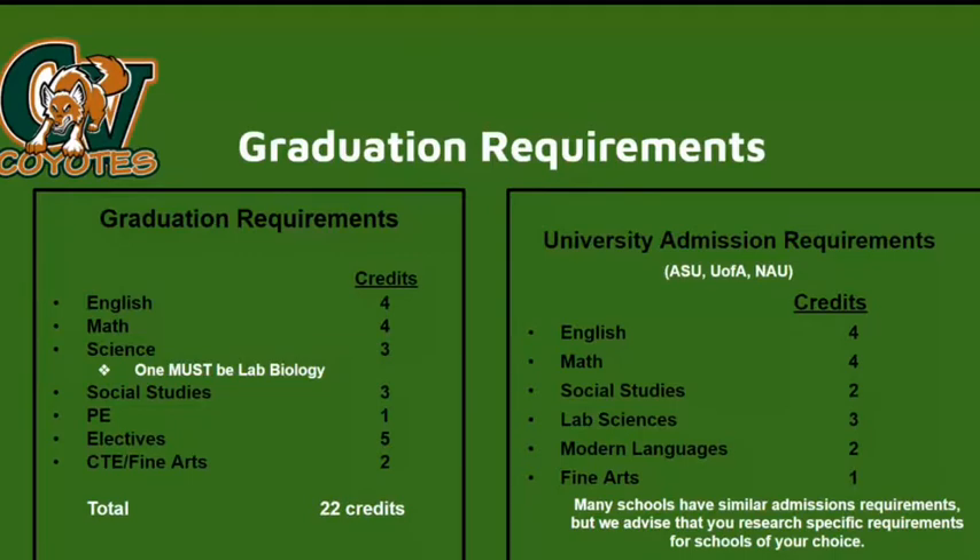Please also review the university admission requirements. These are the admission requirements for our in-state universities. Please be sure to research the admission requirements for the schools of your choice.